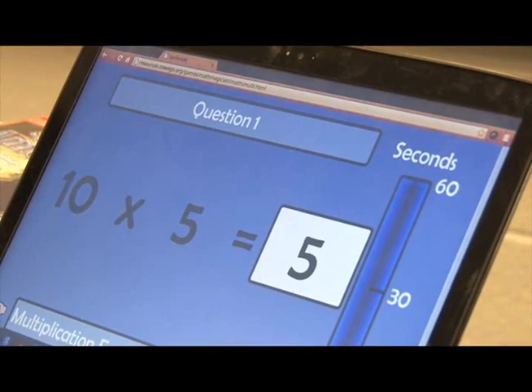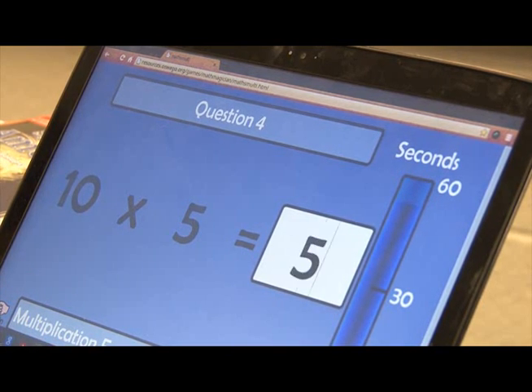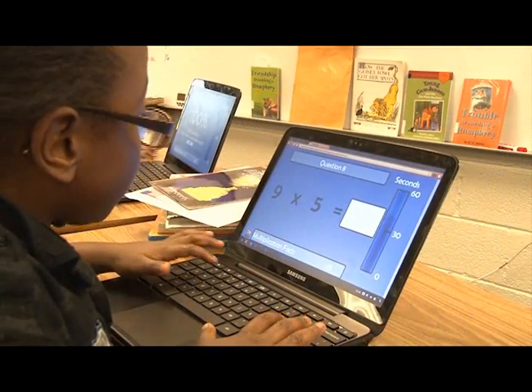Determined that all students learn their multiplication tables, Kiehl's teachers and administrators designed Multiplication Masters — an innovative approach to ensure that every student in third, fourth, and fifth grade knows and understands multiplication tables.